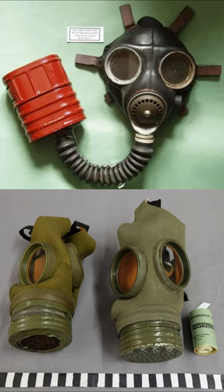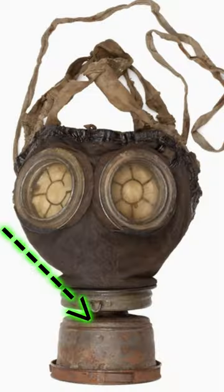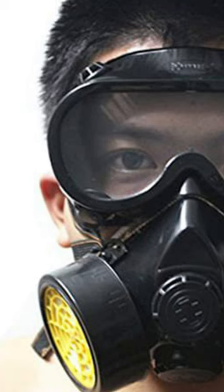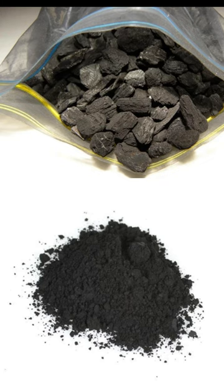World War I and World War II gas masks, such as the one I'm about to show you, contained asbestos and other deadly chemicals in the filter like this. Almost modern gas masks contain a material called activated charcoal, which is not deadly to a human and won't kill you.